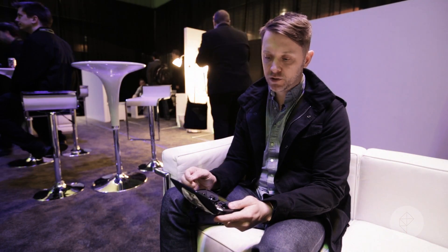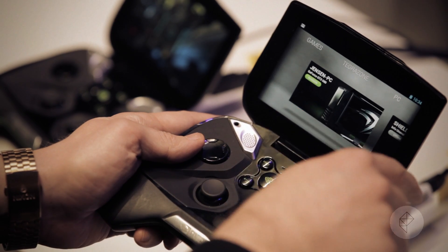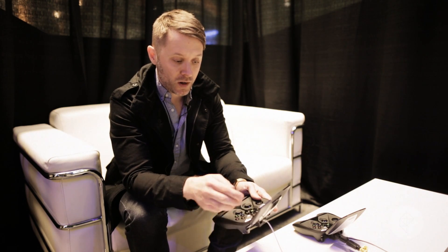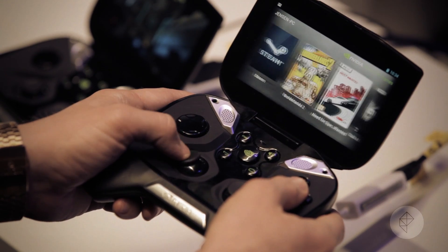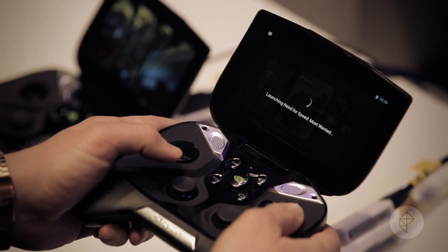This button actually takes you into your games, Tegra's own store, and to stream games from your PC. We're connected to a GeForce GTX equipped PC in the same room. We can look at the available games on that PC — they've got a couple things installed already. We can also go into Steam and play Big Picture mode if we want, but let's just go in and play a little Need for Speed.